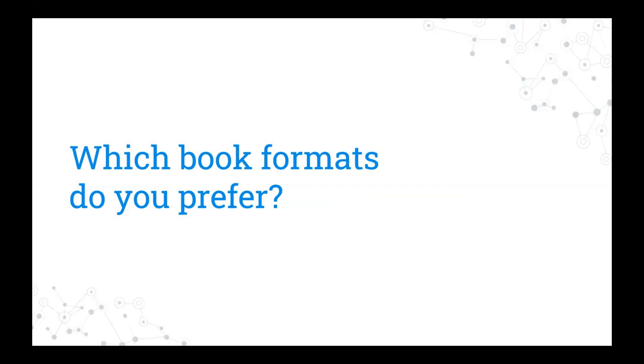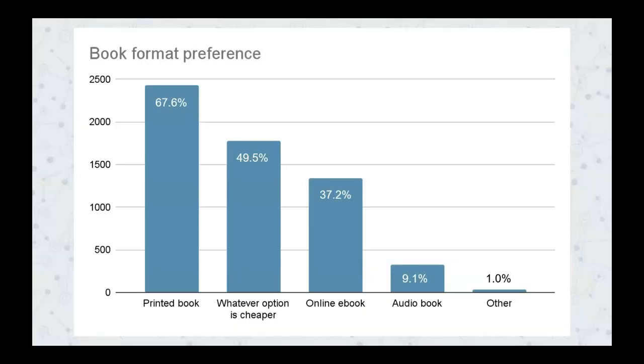Switching gears, the next question asks students which book format they preferred. This helps us consider possible courses of action to address the impacts we just discussed. Students prefer printed books significantly more than all other options, but half of all respondents also indicated that they prefer whichever format is cheaper. Skidmore responses were similar, with 76% saying they preferred print.